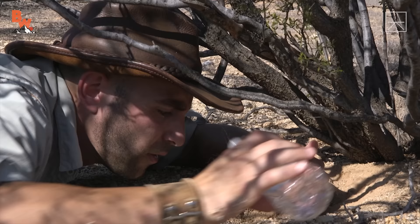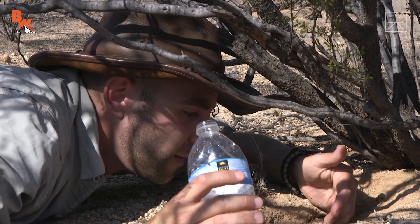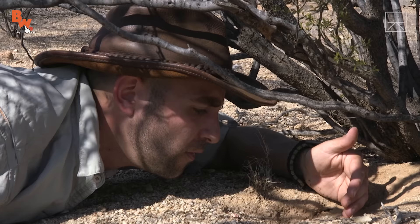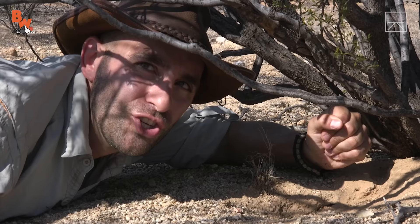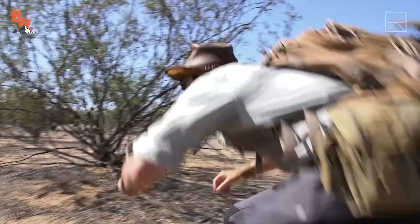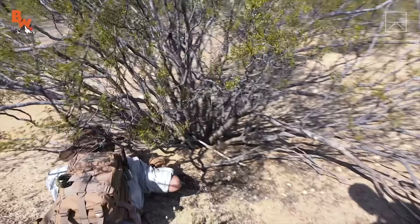This burrow might be really deep. We're going to need more water. Things don't always go according to plan, and when it comes to catching lizards, this is often the case. It's fair to say that these reptiles are considerably faster than I am. However, I'd argue that they definitely are not smarter than this coyote.